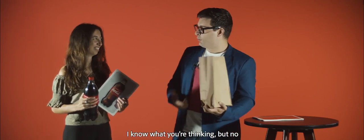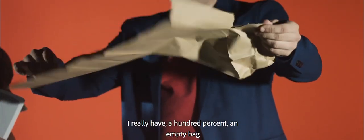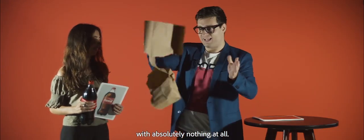I know what you are thinking, but no, I don't have anything over here. You don't believe me? It's true. I really have a 100% empty bag with absolutely nothing at all.